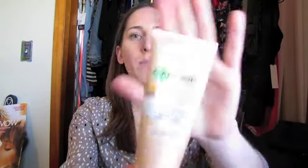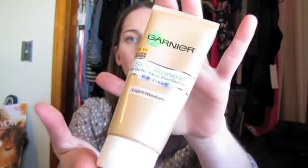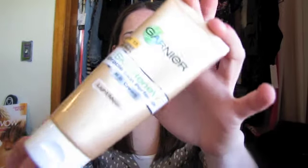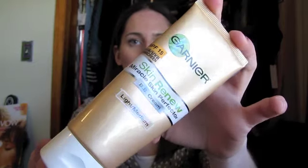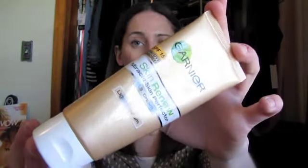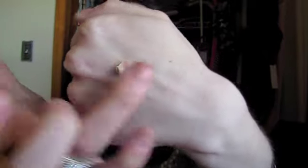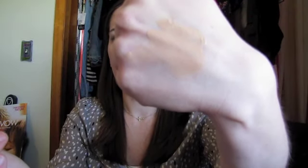Next, the Garnier BB cream, the light to medium. I think I've mentioned this before and I will do a review on this, I promise. It's like $12 originally, but I always see it at CVS for $10 and it's probably cheaper at Walmart too. So I would suggest trying this. The light medium does have a pretty dark color payoff and you don't need a lot of this at all. That's what it looks like — look at how that blends. Just to give you an idea.